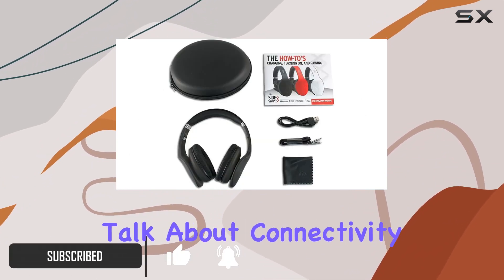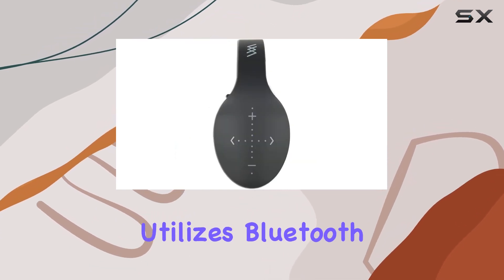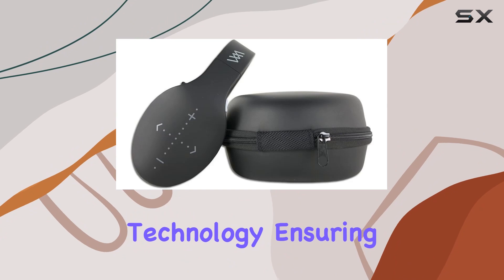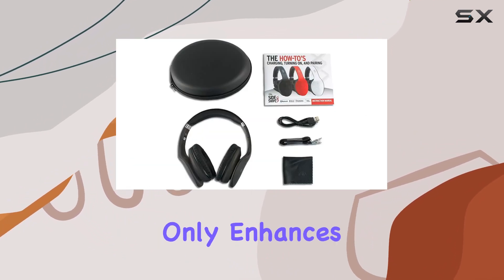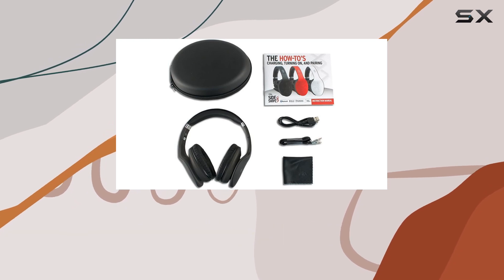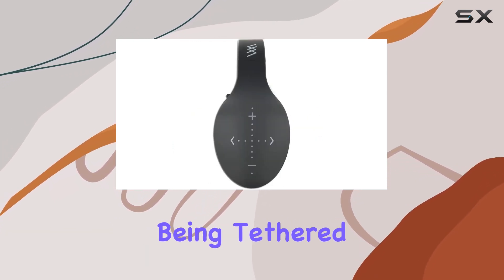First off, let's talk about connectivity. The DN006349 utilizes Bluetooth technology, ensuring a seamless connection with your devices. This wireless feature not only enhances convenience but also provides freedom of movement, allowing you to stay connected to your favorite content without being tethered to your device.